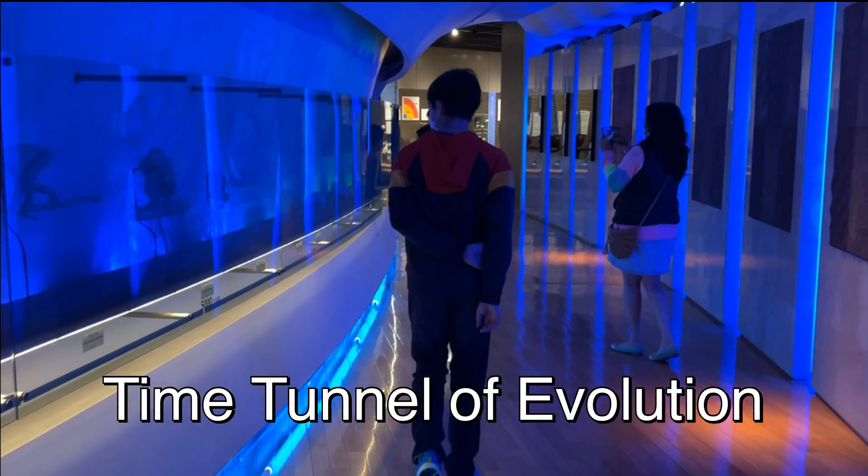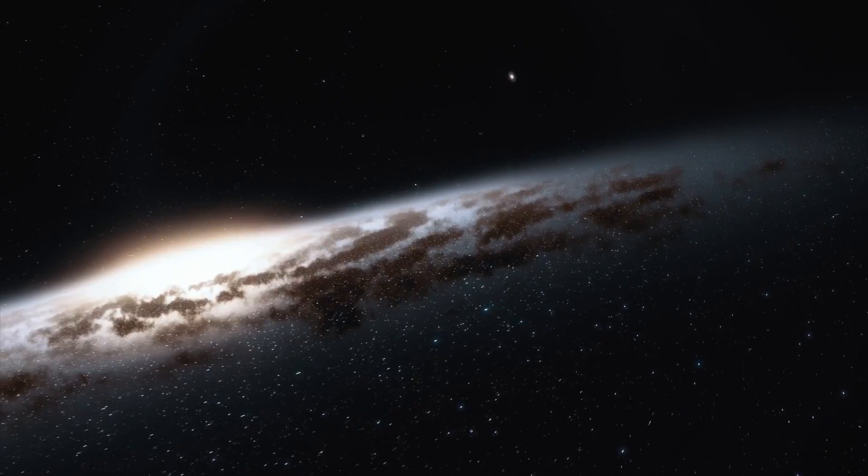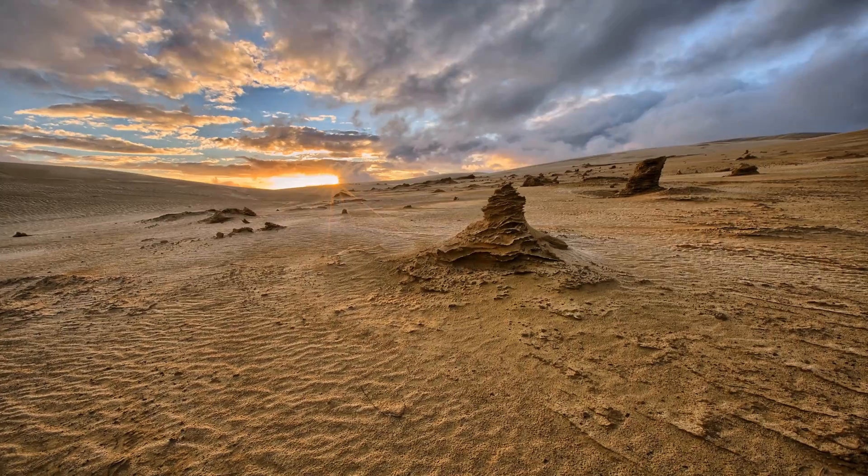So join us on this journey to the Dinosaur and Space Museum and let's explore the wonders of space and time.